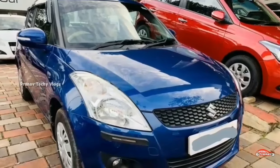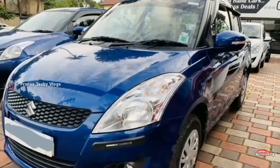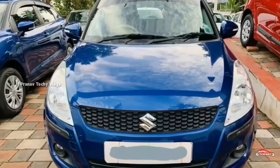The features include AC power steering, 4-door power window, electrically adjustable mirrors, front and rear sensors, and remote central locking system.